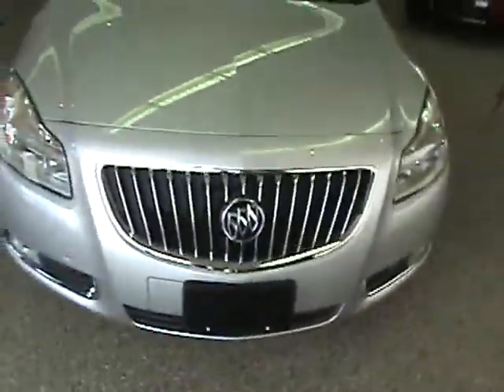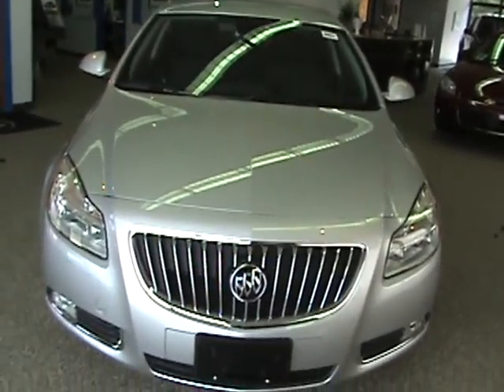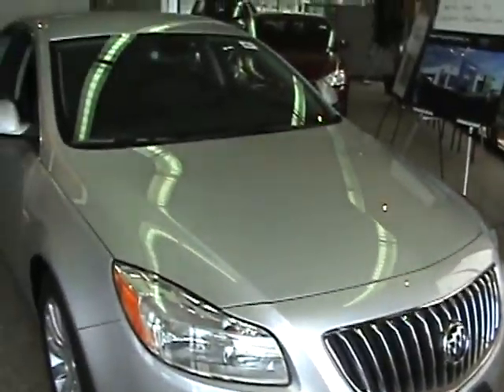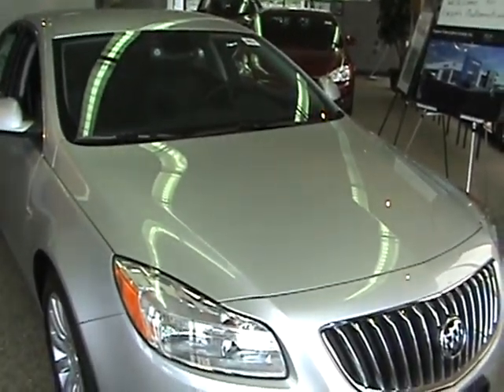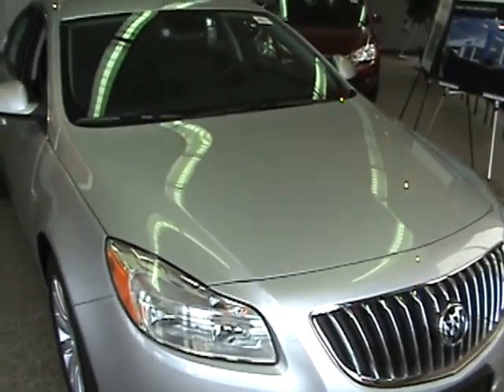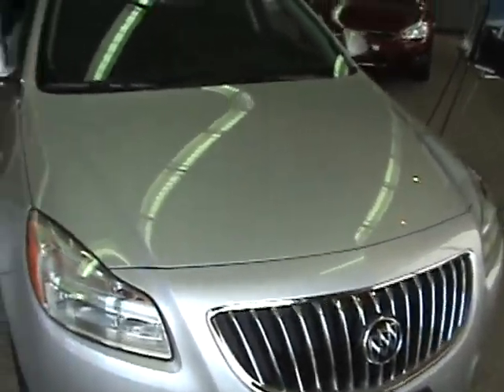So the new Buick is here at Fagan Automotive. We're one of the first Buick dealers in Wisconsin to get one. If you'd like to test drive this — we have three other ones currently coming in — please give us a call at 1-800-236-3221, or find us on the web at www.faganautomotive.com.